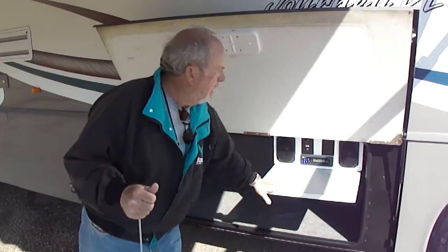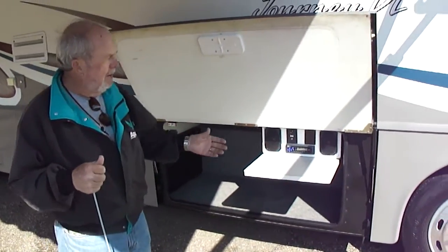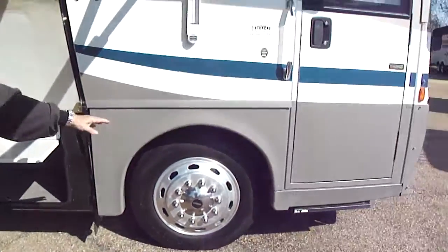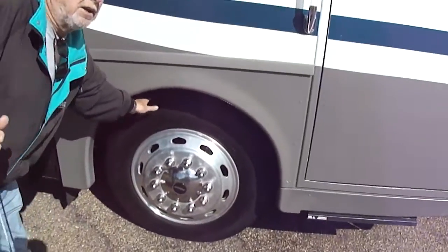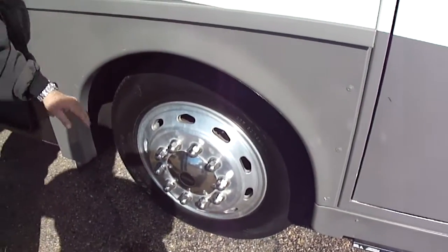Here's your outside entertainment center, which is nice to have if you're cooking out or you have children out. Here's a better look at the tires — a matching set of Michelin tires with probably 80% tread and absolutely zero dry rot.